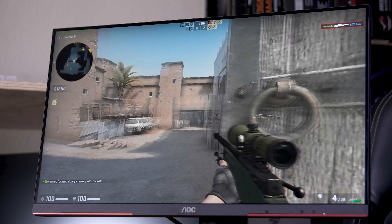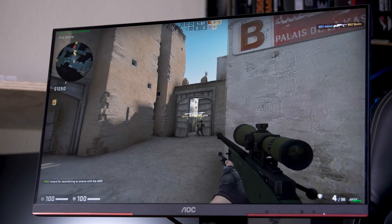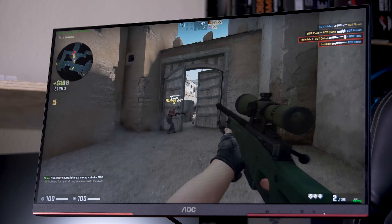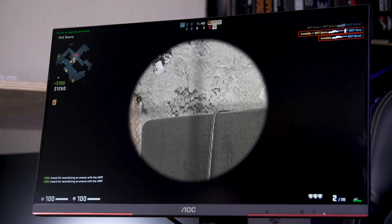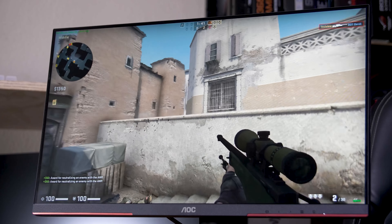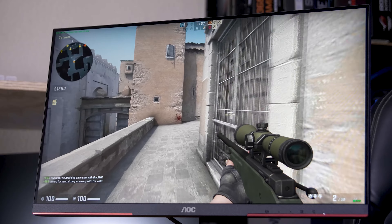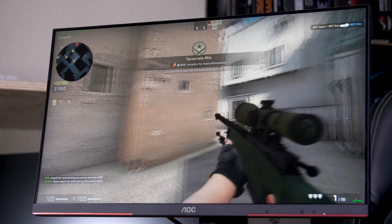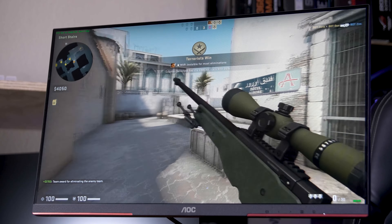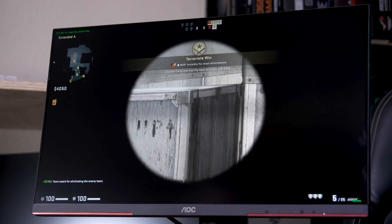We need thousand hertz monitors. Well, 'need' is a strong word. What I mean is you should want a thousand hertz monitor, at least for gaming anyway. You're probably quite rightfully confused — ASUS has that 500 hertz monitor. Is that not good enough? Games don't run at more than like 300 FPS in titles like CSGO. So why should you want a thousand hertz monitor? Let me explain.